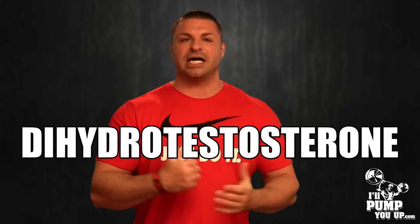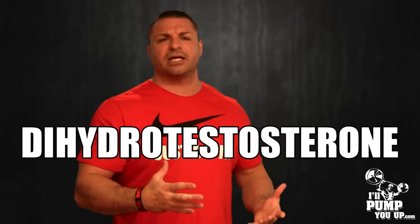I'm going to tell you the everyday easy way to block DHT. So what is DHT? DHT is dihydrotestosterone — and in everyday vernacular, it sucks. There are a lot of side effects from DHT. It's a byproduct of testosterone, and it always seems like in the fitness industry, whenever there's something good, a bad thing comes along with it. As your testosterone goes up, your DHT goes up.